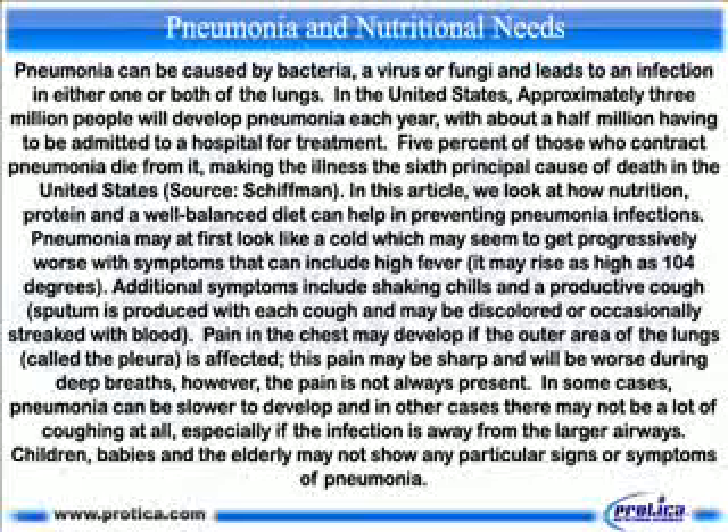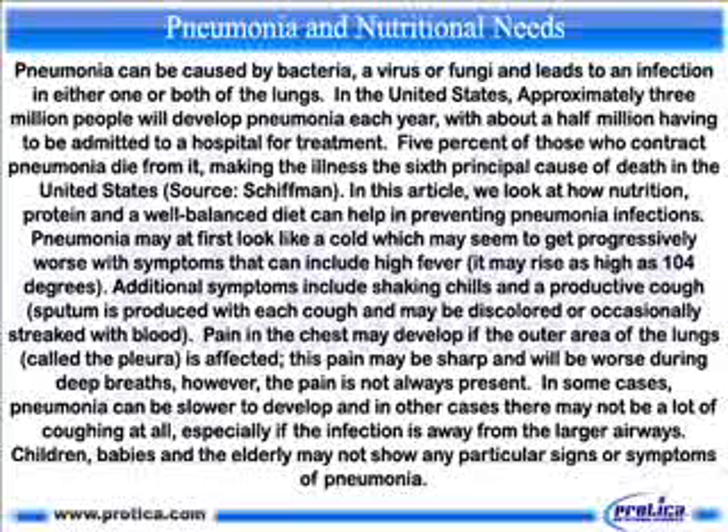Pneumonia and nutritional needs. Pneumonia can be caused by bacteria, a virus or fungi and leads to an infection in either one or both of the lungs. In the United States, approximately 3 million people will develop pneumonia each year, with about a half million having to be admitted to a hospital for treatment. 5% of those who contract pneumonia die from it, making the illness the sixth principal cause of death in the United States. In this article, we look at how nutrition, protein and a well-balanced diet can help in preventing pneumonia infections.